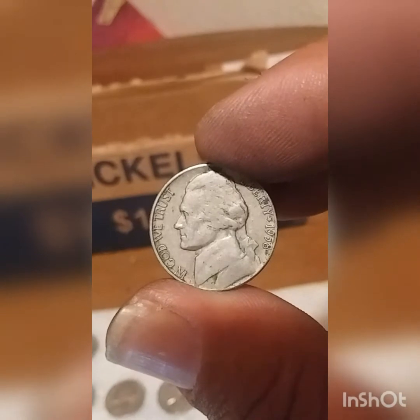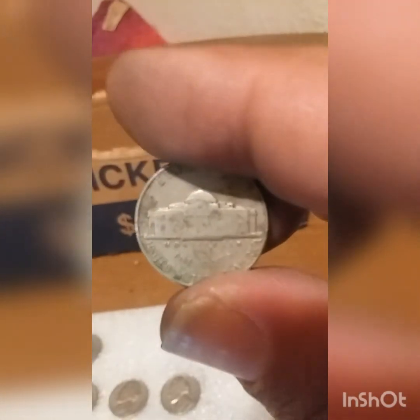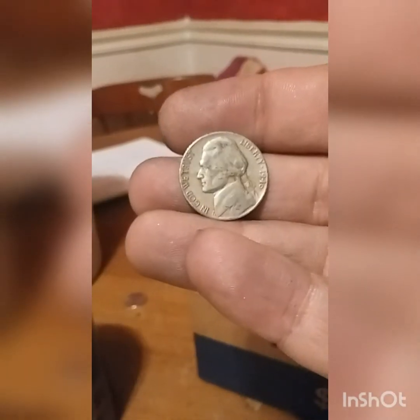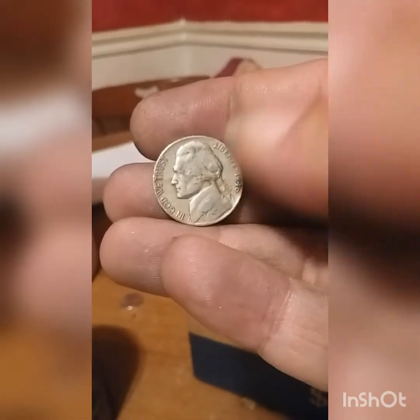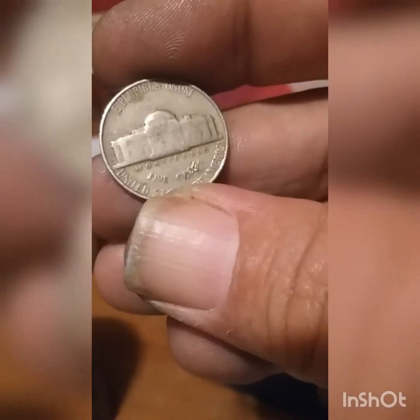Roll 44, another fifties nickel — looks like a 1958 out of Denver. And on roll 50, the final roll, we got a 1946 out of Philadelphia.